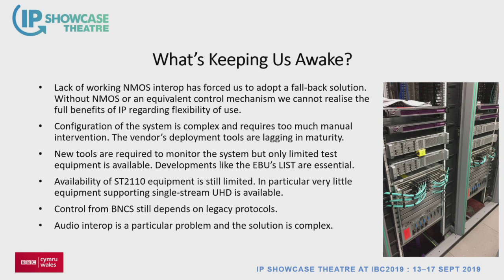Things keeping us awake: NMOS has been a problem — we've worked around it and the next BBC IP build will be further forward. Configuration is hugely complicated. The teams in Canada are doing a lot of work with automation tools like Ansible to build configuration, but vendors aren't really there yet, resulting in a huge amount of man-hours spent typing things in, with every API slightly different and every system having a different config toolset. Equipment availability is still limited — we're still routing quad-link UHD through IP rather than single stream, which is anachronistic but is what it is. Audio has been a problem but we're on the home run now.